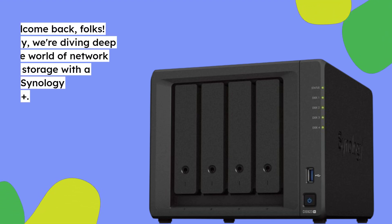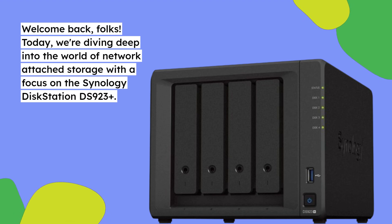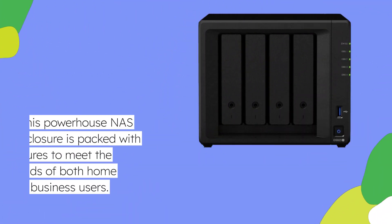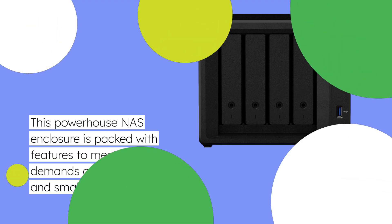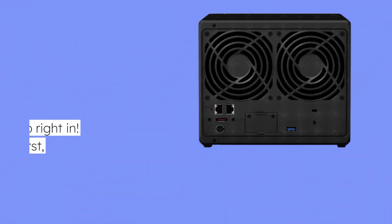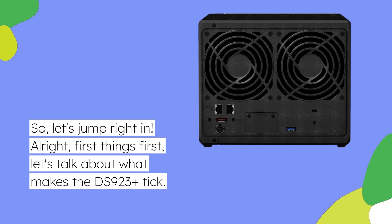Welcome back, folks. Today, we're diving deep into the world of network-attached storage with a focus on the Synology DiskStation DS923 Plus. This powerhouse NAS enclosure is packed with features to meet the demands of both home and small business users. So, let's jump right in. First things first, let's talk about what makes the DS923 Plus tick.